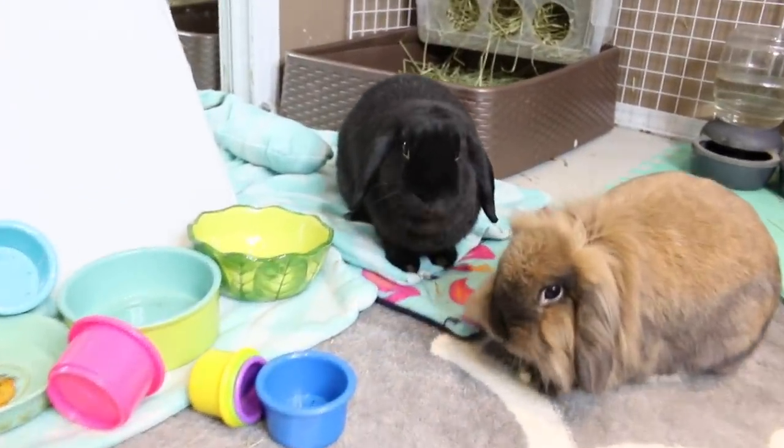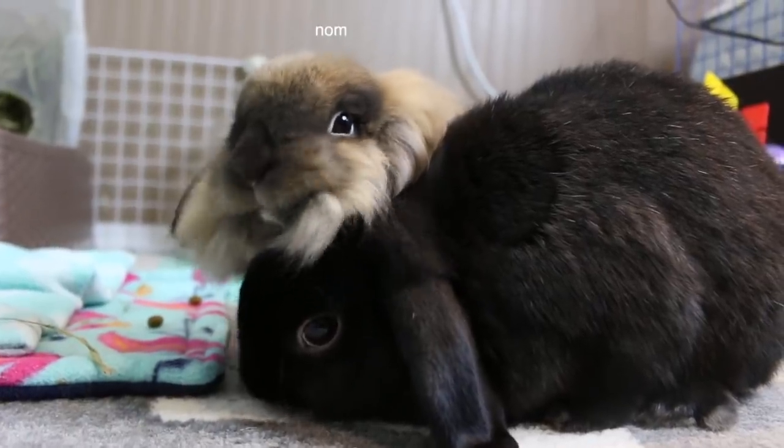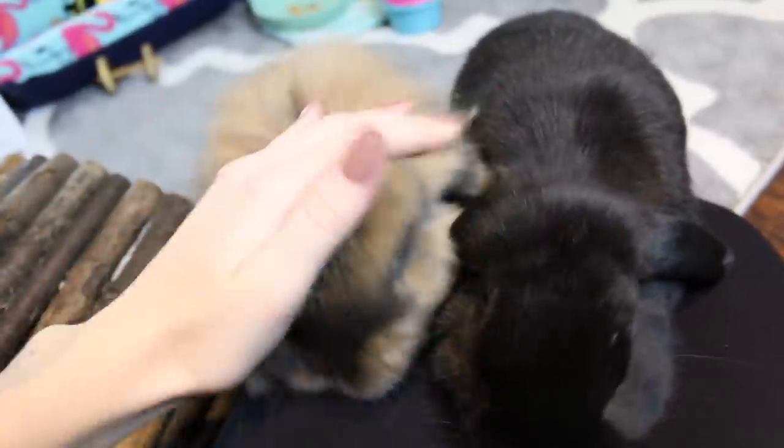They both have these treats in their mouth and they're like running away from each other. But yeah guys, the rabbits are doing super duper well.